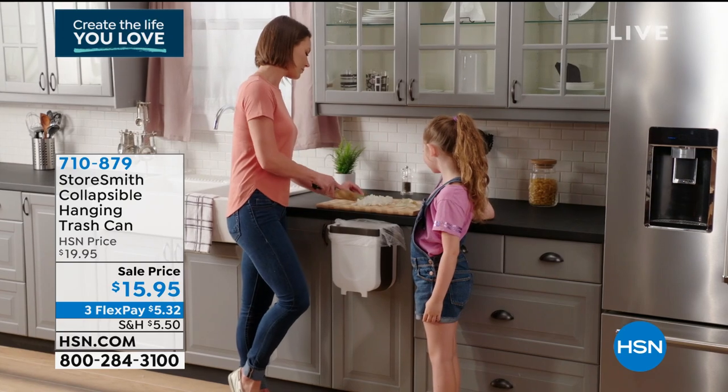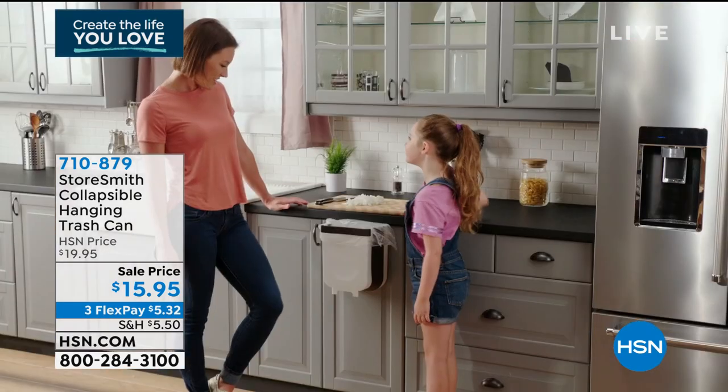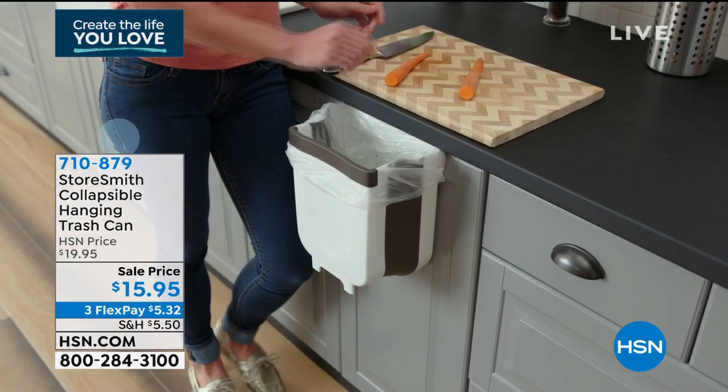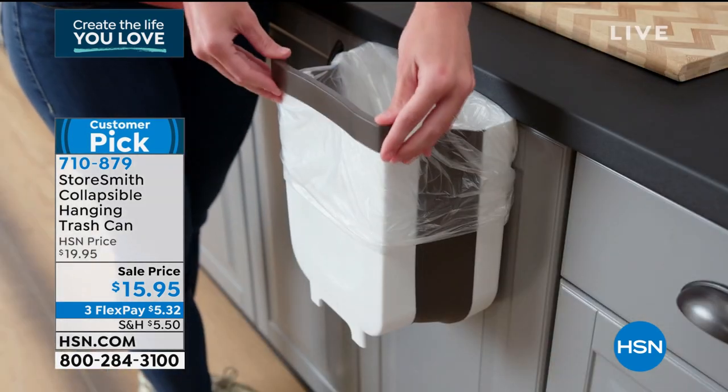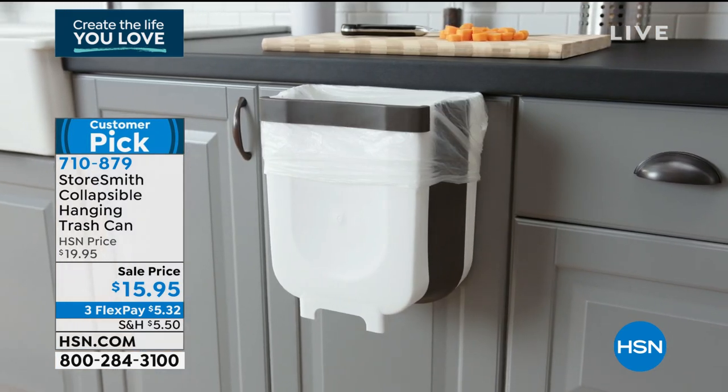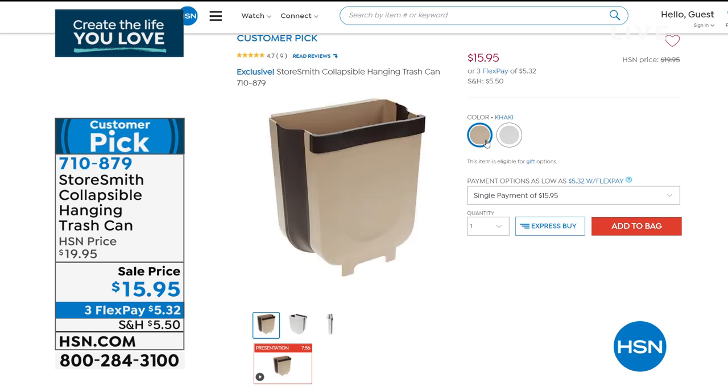Also available on HSN.com: the collapsible hanging trash can. Put it right up to your cutting board to dispose of scraps. It collapses down and holds little liners — $15.95, only about five dollars and some change on flex pay. Choose khaki or white. It hangs so you don't have to bend down — great if you have back issues. Stores flat when not in use — only about two centimeters thick. Use it in your kitchen, bathroom, or office.